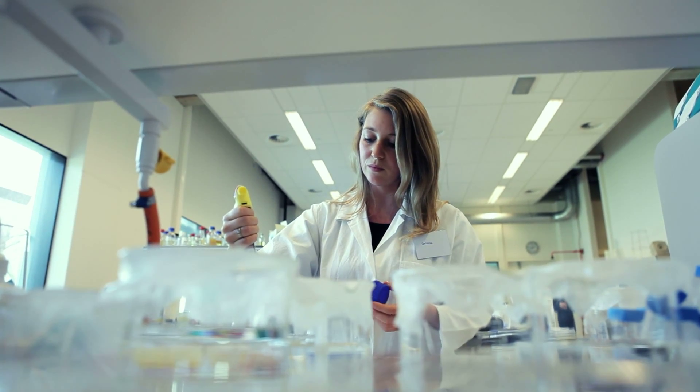I do research on amyloids. Amyloids are aggregated proteins that are related to different diseases, for example Alzheimer's disease. On the other side, they're interesting from the food sciences, because we can make these same aggregates from food proteins — for example from milk or from eggs — and they're interesting to use in food products for structuring or to get better stability in food.